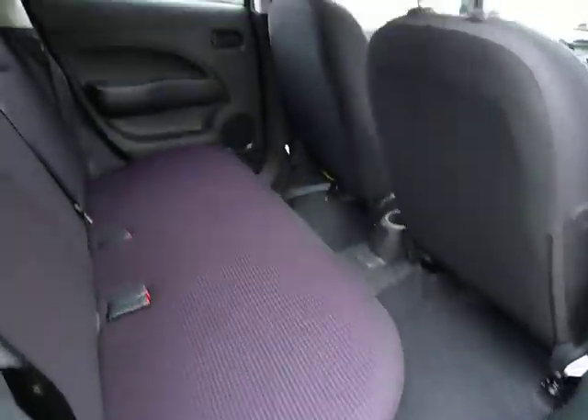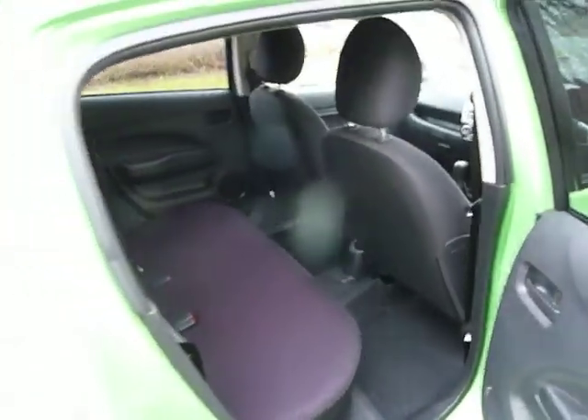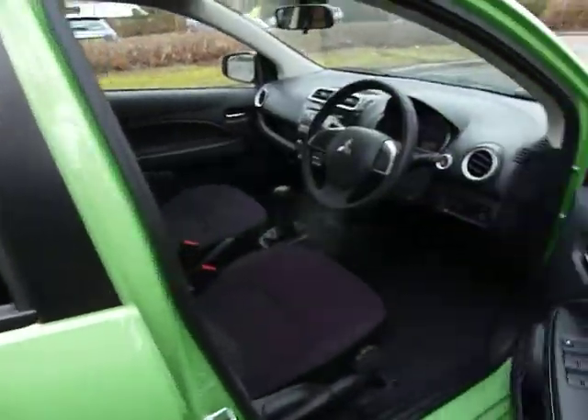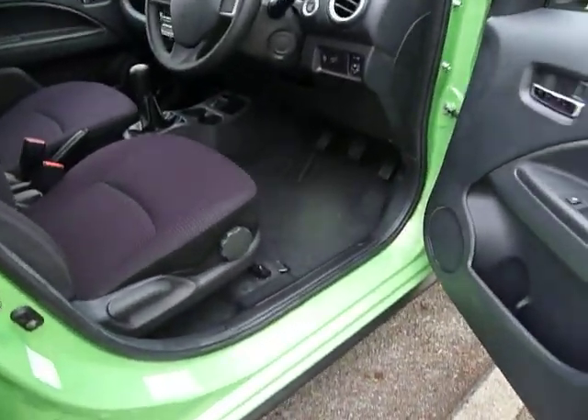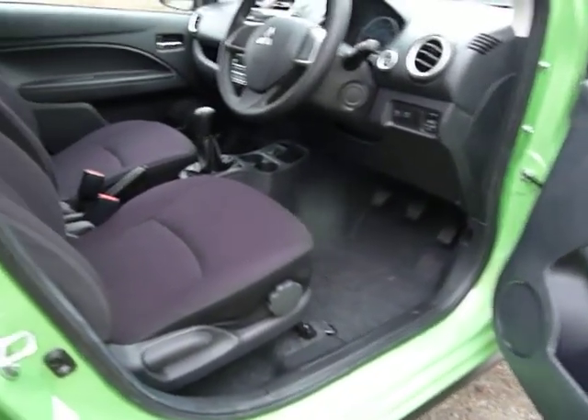Taking inside the back, yet again as you can see, loads and loads of leg room for the passengers. That'll sit three passengers in the back, very comfy. Nice wide opening doors, very easy to get in and out of the Mirage with the height adjust on the driver's seat and the low door sills.